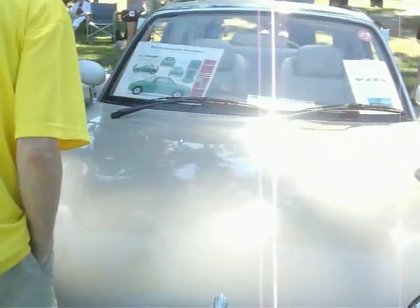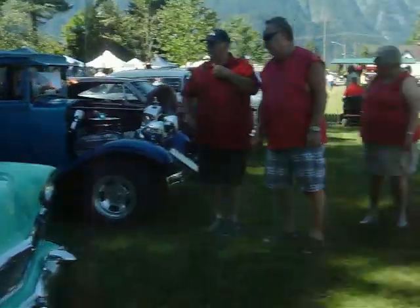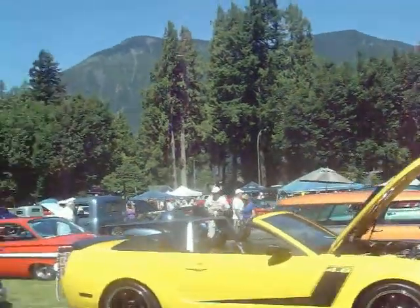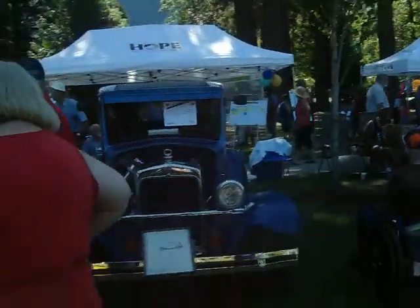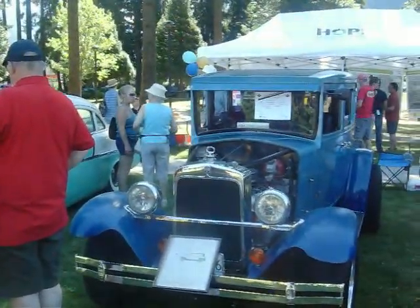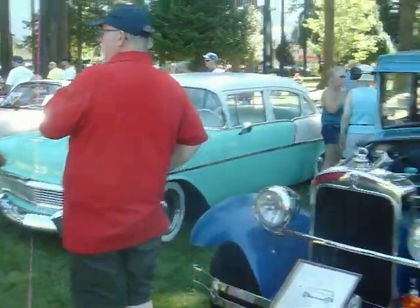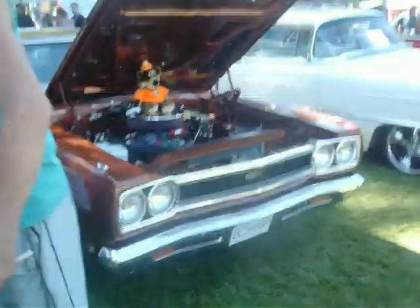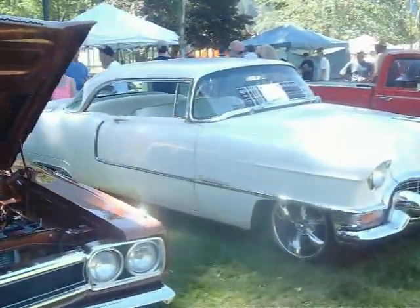'91 Figaro. Mustang 4.6. Berskin '34... Studebaker, '56 Chevy, '68 GTX, '54 Caddy.